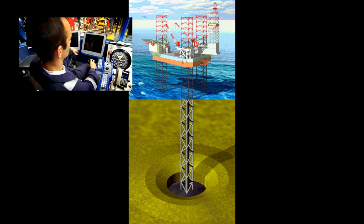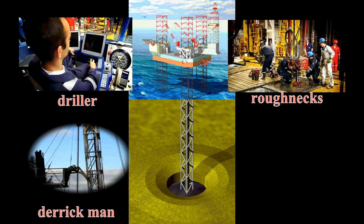Let's review: drilling ahead, making connections, and round tripping are all complex operations involving many sequential steps that must be repeated over and over again. The driller, the derrick man who stands on the monkey board, and the roughnecks must all work together to complete these difficult tasks. Of course, the support personnel participate according to their expertise.